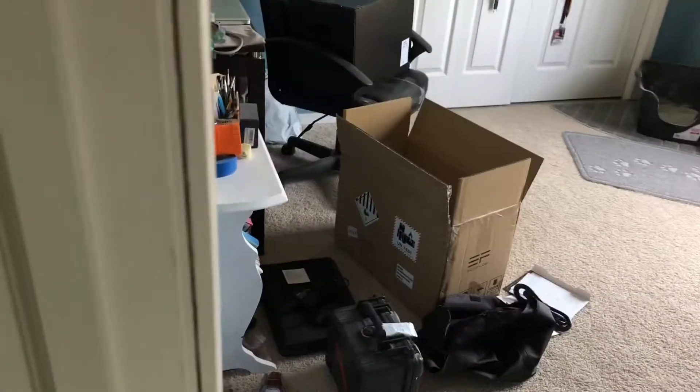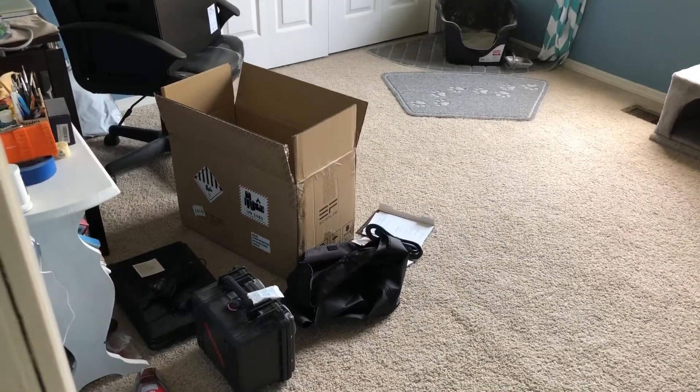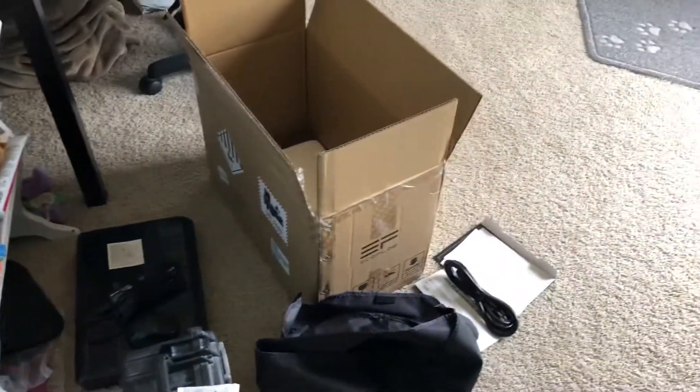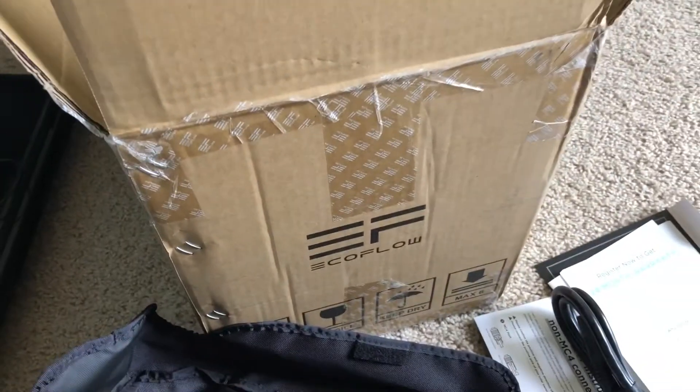I got something. I bought a new boat and I bought something kind of for it. Here's some of the packaging — it comes with this cool little case. I guess it's in the title of the video, so you guys probably already know, but you can see that it's EcoFlow.